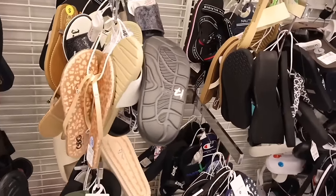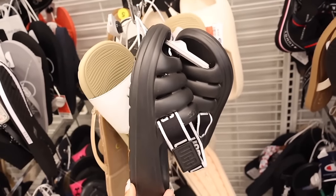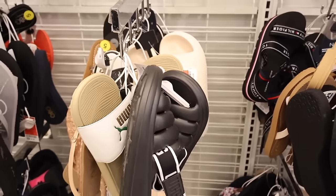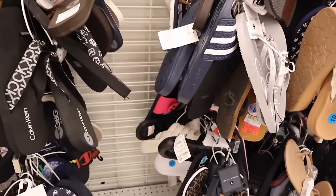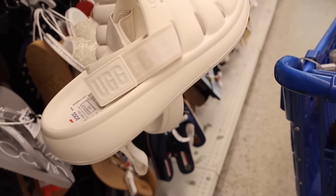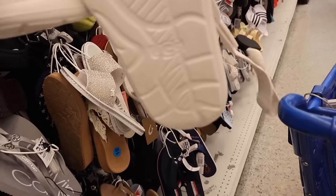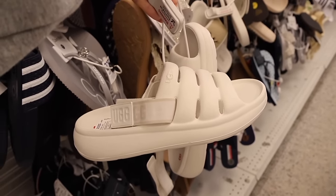They also have the brand UGG right here — a size five but so cute. I love that we found UGG again; they always have different sizes. They also have the all-white ones all the way down here — I think this one is actually a size eight. I've never seen them in all white, so really cool find.